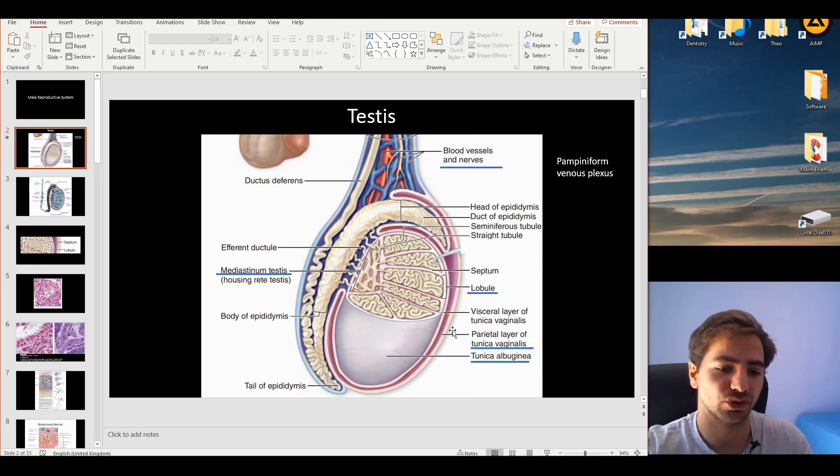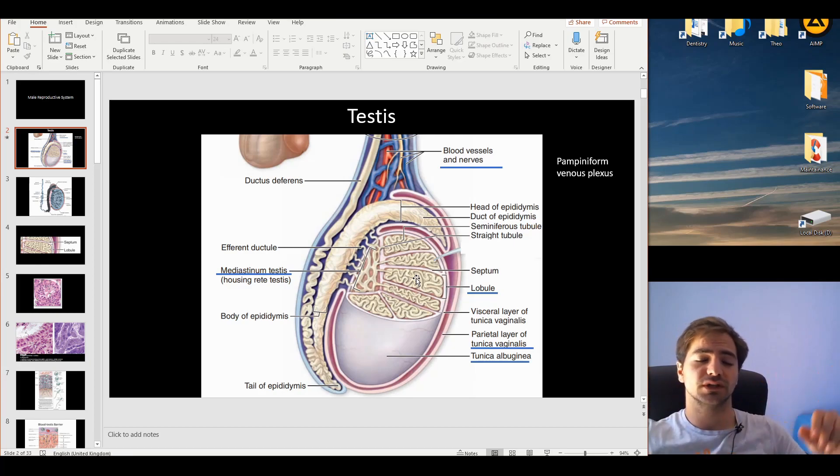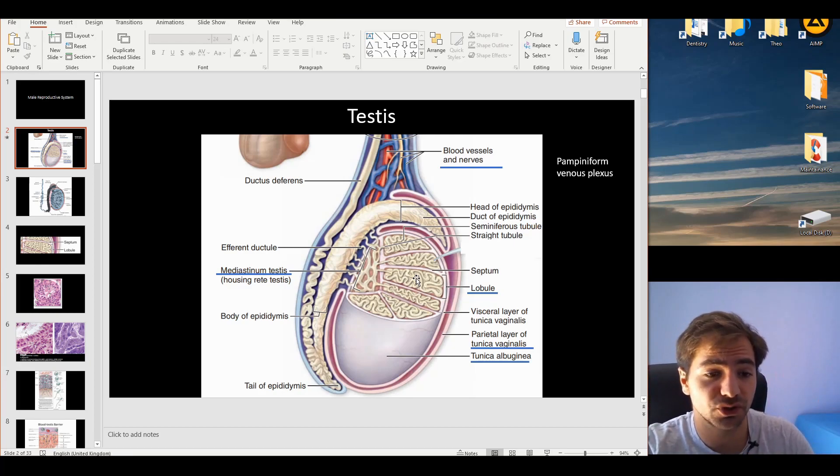The inner capsule is the tunica albuginea, which is dense connective tissue that covers the inner testis. As you can see in the picture, this is a lobulated structure. The testis contains many highly coiled seminiferous tubules interspersed with connective tissue. The total length of all seminiferous tubules, if lined end to end, would reach 250 meters.